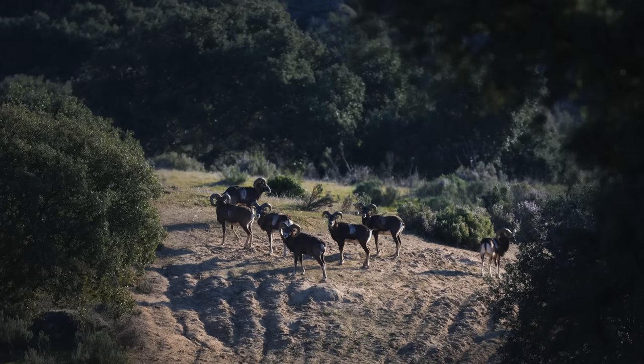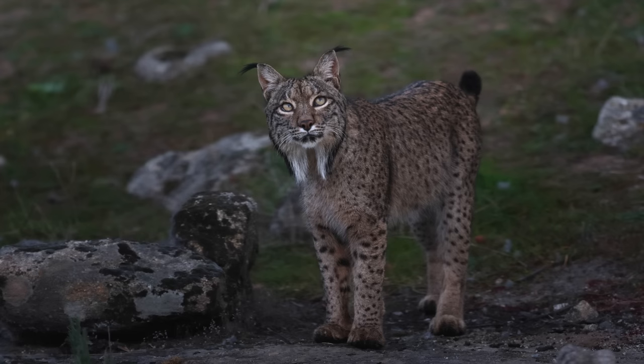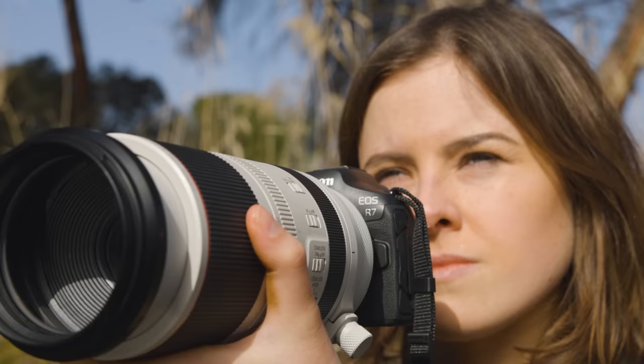It has been an incredible week searching for the Iberian lynx. We've seen so much wildlife: from Spanish ibex, the mouflon, and obviously the lynx. Check out the video I did for Canon about the new Canon EOS R7. Thank you for watching, and thank you to my incredible patrons who support my work.